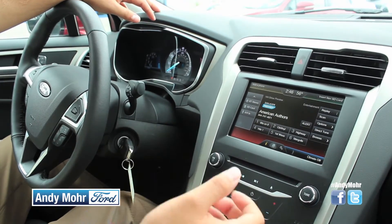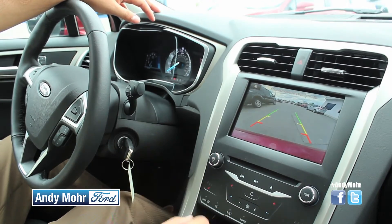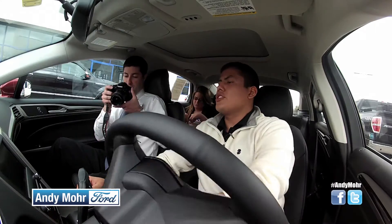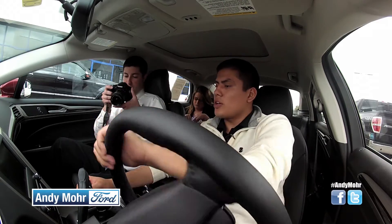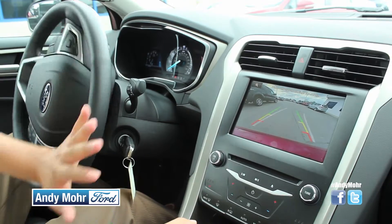Also with MyFord Touch you get the backup camera, which whenever you put it in reverse, it automatically switches to it. And when you turn the steering wheel, it will actually show you where you're going to end up — pretty simple and easy to use.